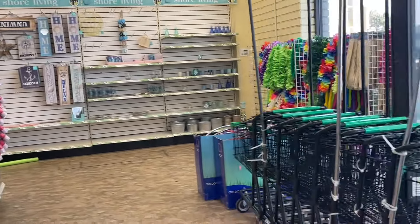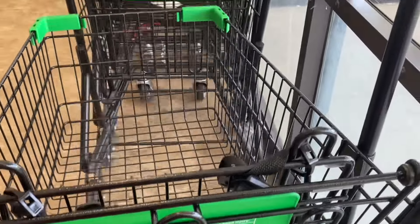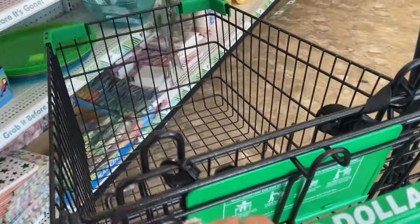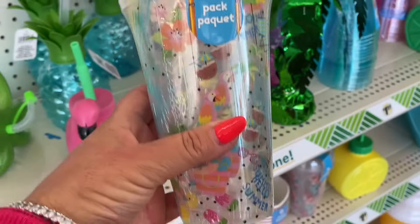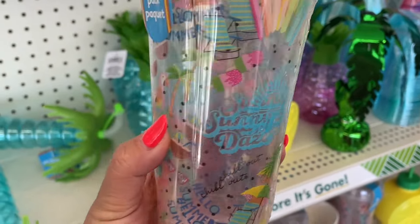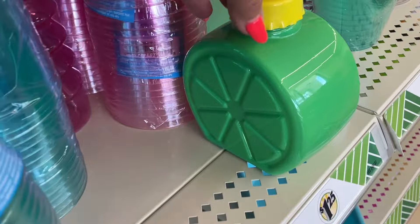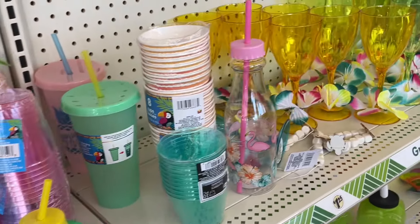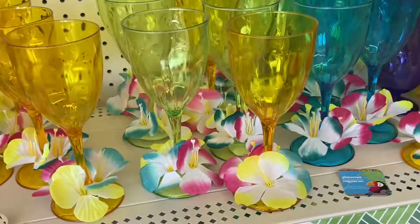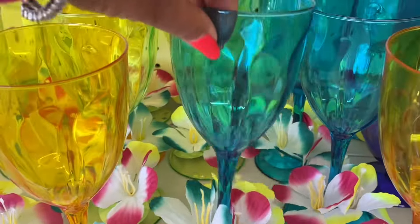I'm going to grab myself a trolley - I do feel there are going to be some items I want to pick up. Oh look at this pack of two - sunny days, so pretty. Oh look at these fun little drinks canisters. I'm loving these colorful goblets here. They're amazing, aren't they? Look at this color!